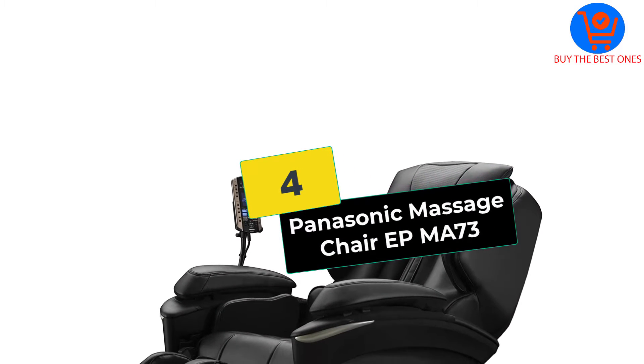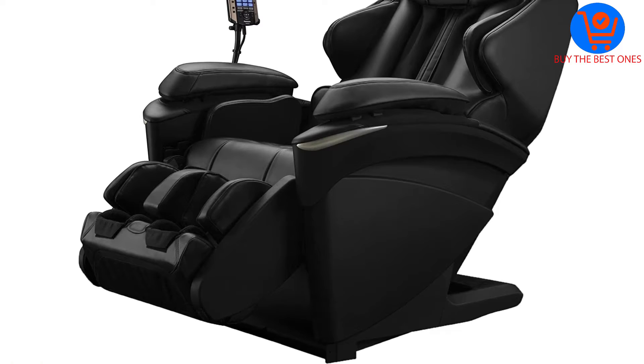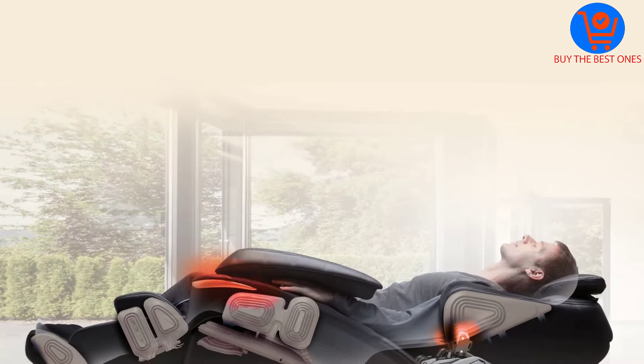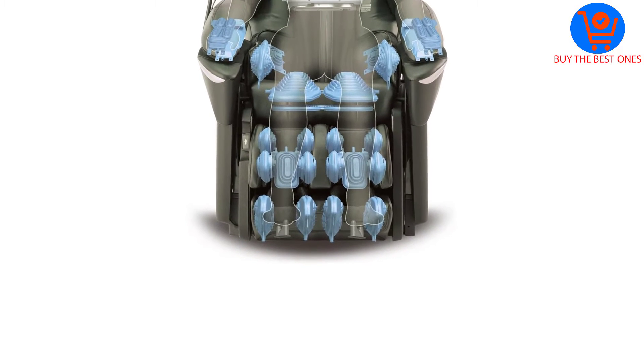Moving on at number 4, we have the Panasonic Massage Chair EPMA-73. Panasonic has created many massage chairs with good success. In fact, they're the first company to have massage chairs approved by the American Chiropractic Association. Its EPMA-73 massage chair is one among their most costly ones.